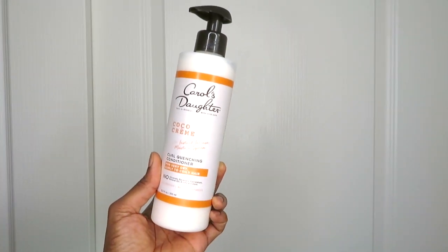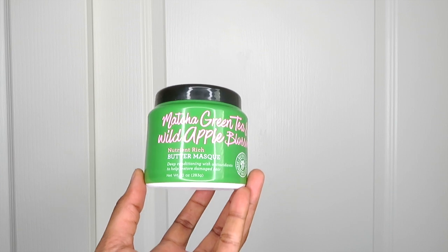The next step in my hair regimen is actually optional — it's the rinse-out conditioner. I'll share the two products I've been using. First is the Carol's Daughter Cocoa Cream Curl Quenching Conditioner, which I talked about before, so I've been doing double duty with it. The second product is the Natural Mothers Green Tea and Wild Apple Blossom Butter Mask, and I did a whole video on this which I'll link down below so you can see why I like it.